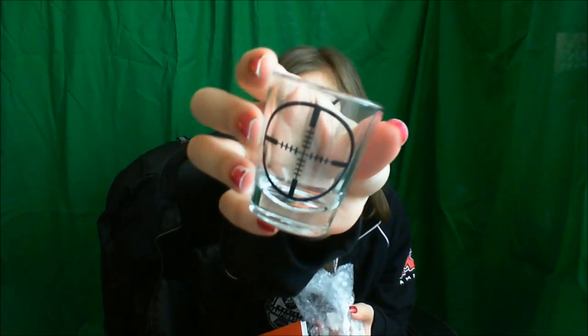I should probably lift this up while I open it. Awesome! It's a shot glass! That's really cool. So... drink responsibly, that's all I gotta say. It's really cute.